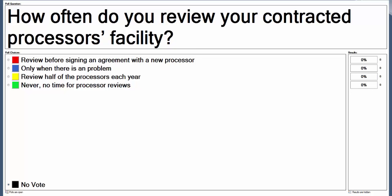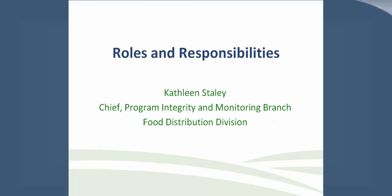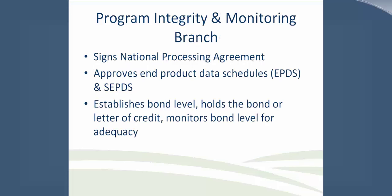Thank you, Kylie, for explaining the various types of processing agreements and the details contained within those. Before Kathy begins the second part of today's presentation, we have another polling question: how often do you review your contracted processor's facility? It looks like about two-thirds selected that they never review their facilities, and a few do so before signing an agreement. Now Kathy will explain more about the various roles and responsibilities.